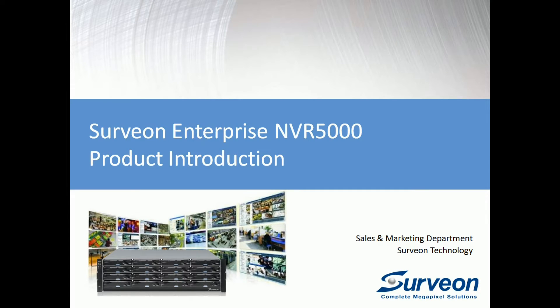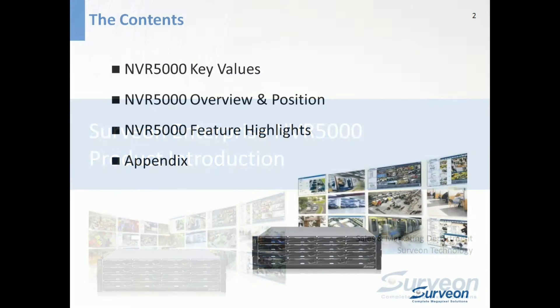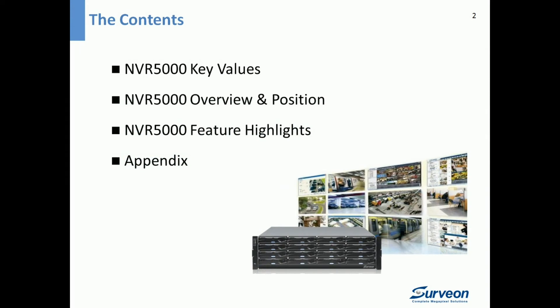Today, I will introduce you to the latest enterprise NVR solution from Servian, the new NVR 5000 series. First of all, we will look at the six key values of NVR 5000. Next, we will do an overview of NVR 5000 and its target markets. Then, we will go over the important features one by one.